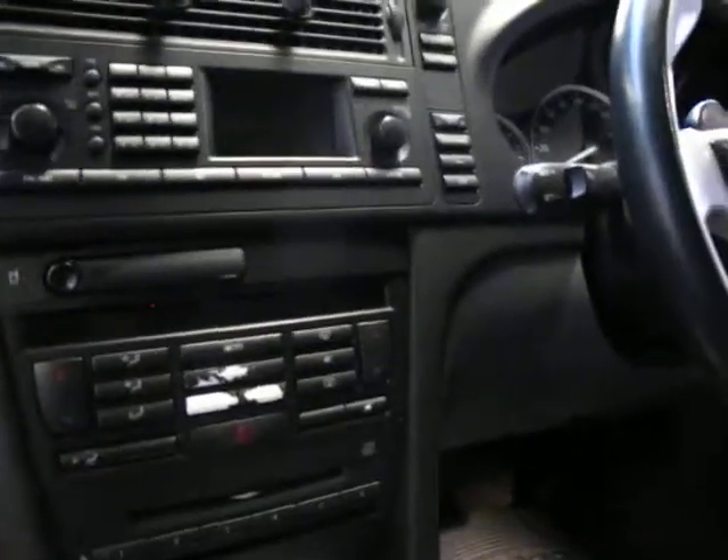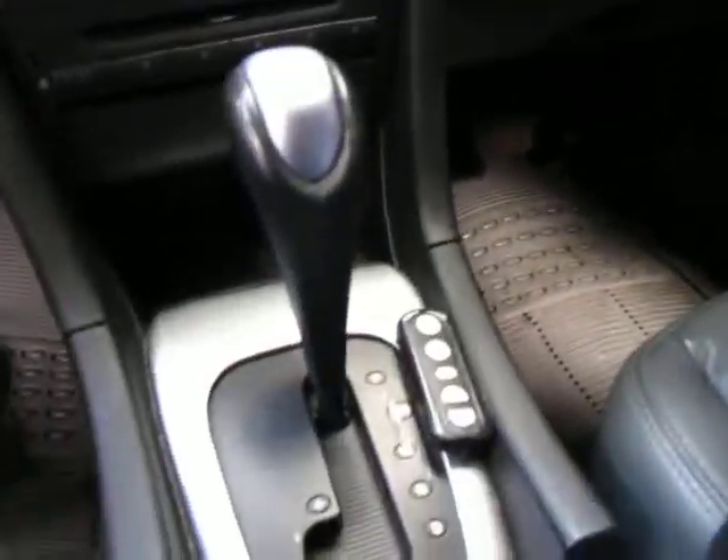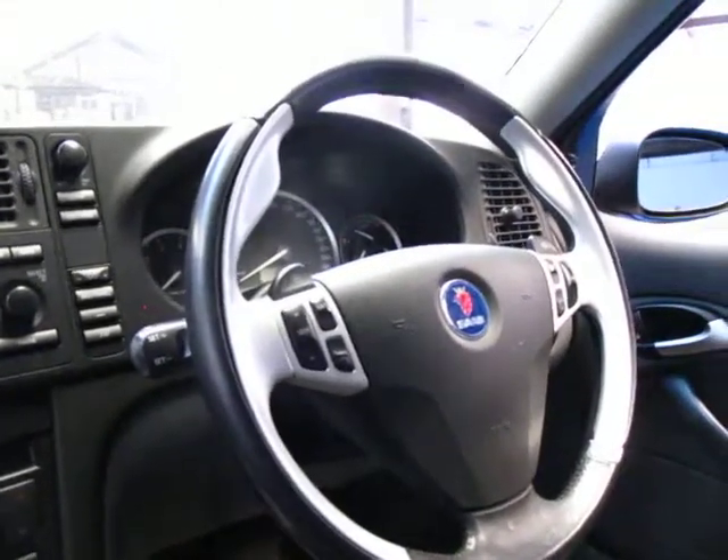It's got a trip computer, climate controlled air conditioning, and this car has Bluetooth as well. It's got the Aero steering wheel with paddle shifts.